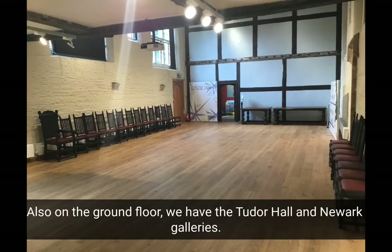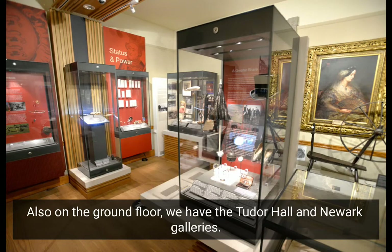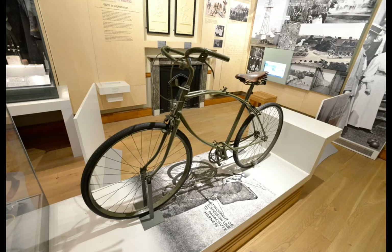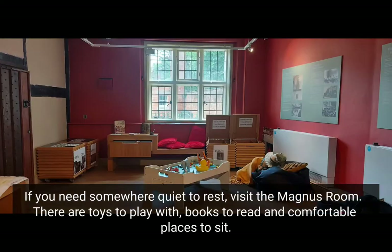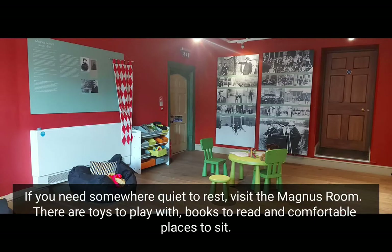Also on the ground floor, we have the Tudor Hall and the Newark Galleries. If you need somewhere quiet to rest, visit the Magnus Room. There are toys to play with, books to read, and comfortable places to sit.